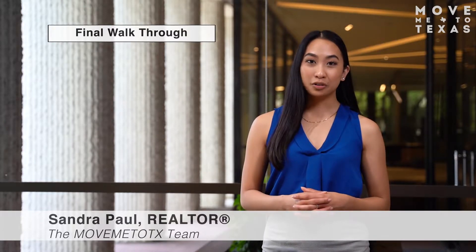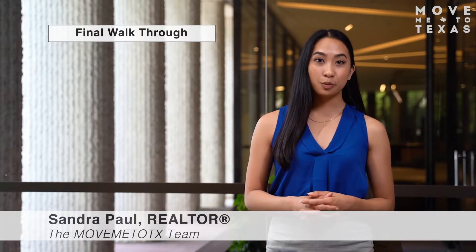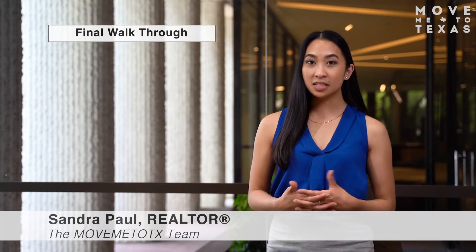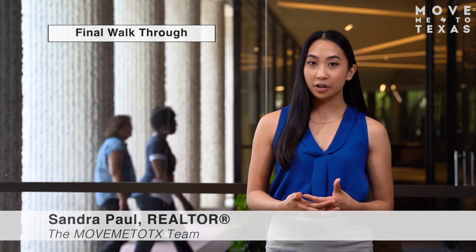A final walkthrough is a quick inspection performed prior to closing. The primary purpose is to make sure the property's condition has not changed since you last viewed the home. If any repairs were made during the contract process, you would review those items to ensure they've been completed. A final walkthrough may be done a few days or sometimes hours before closing and signing your documents.